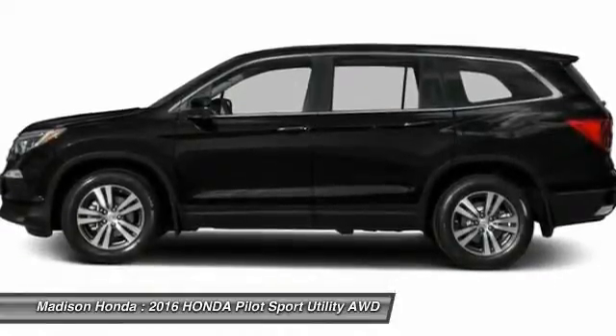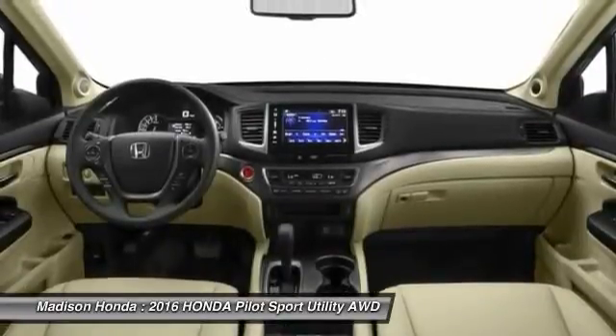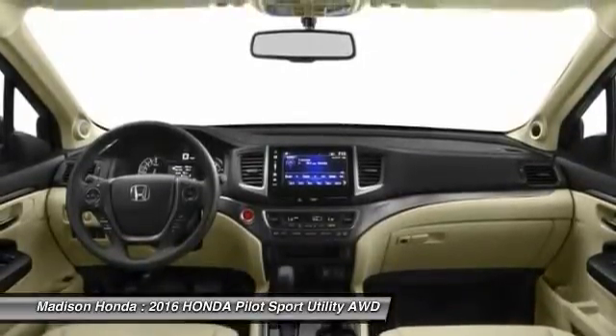Keyless entry, all-wheel drive, anti-lock braking system, backup camera. This beauty is sure to make you the talk of the neighborhood, so call or drop in for a test drive today.